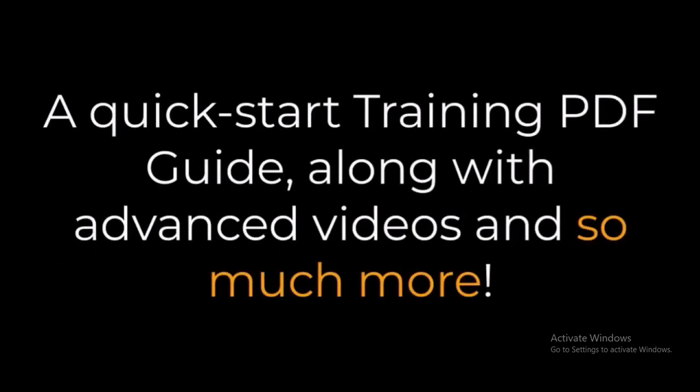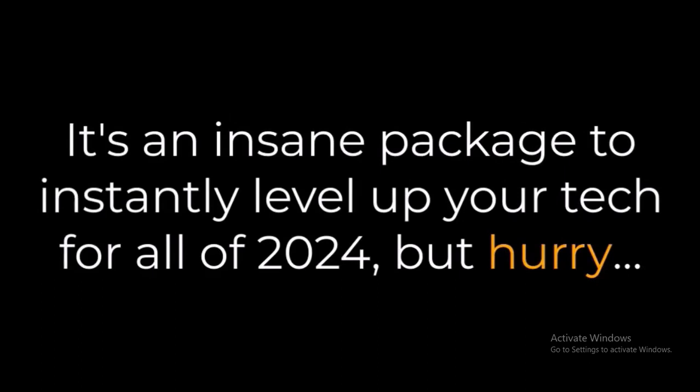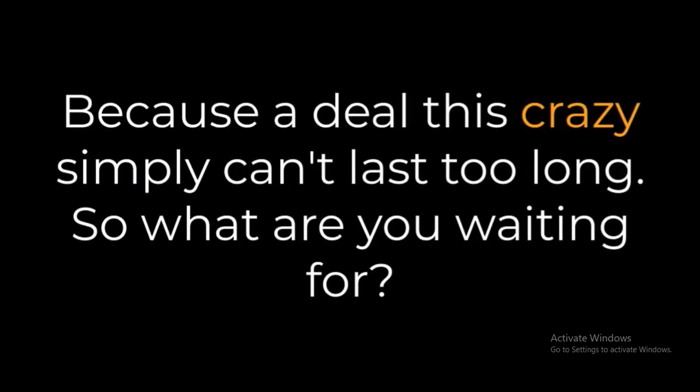You'll also get a quick-start training PDF guide along with advanced videos and so much more. It's an insane package to instantly level up your tech for all of 2024. But hurry, because a deal this crazy simply can't last too long.